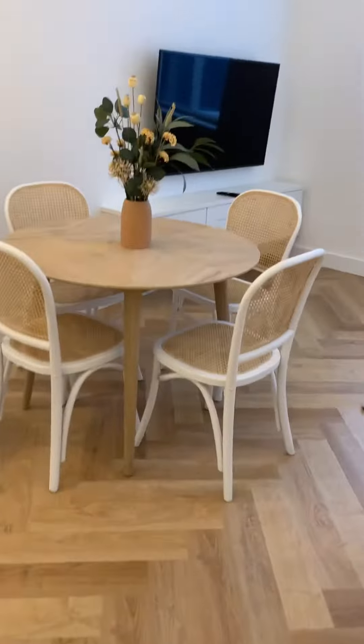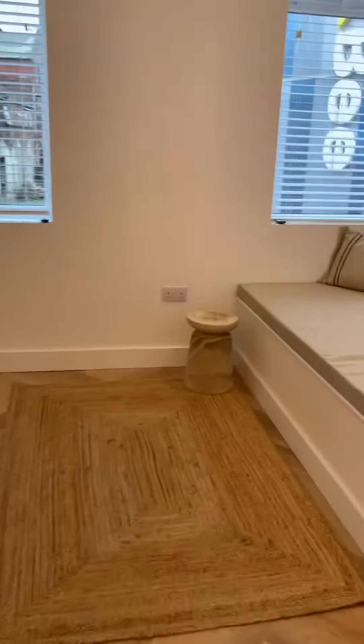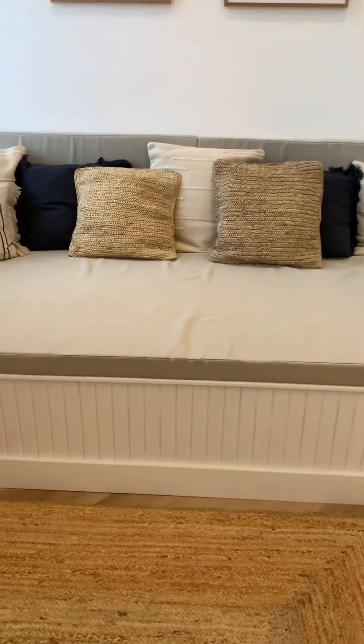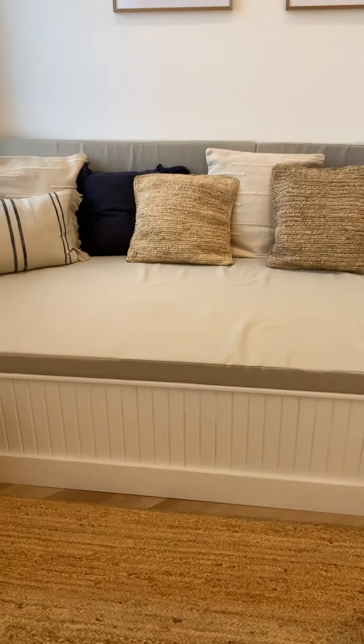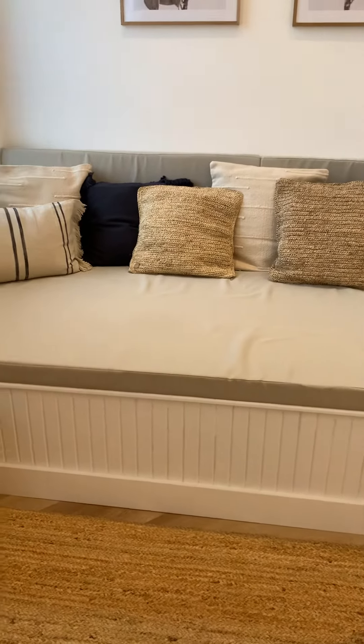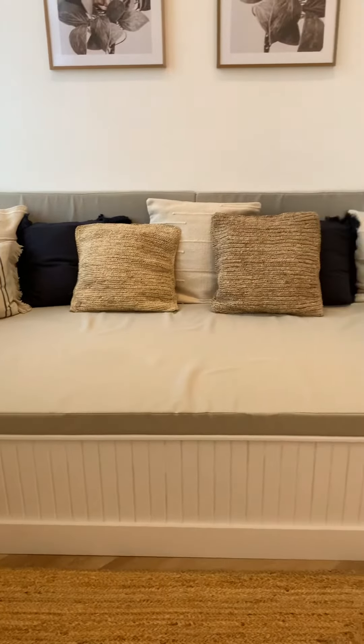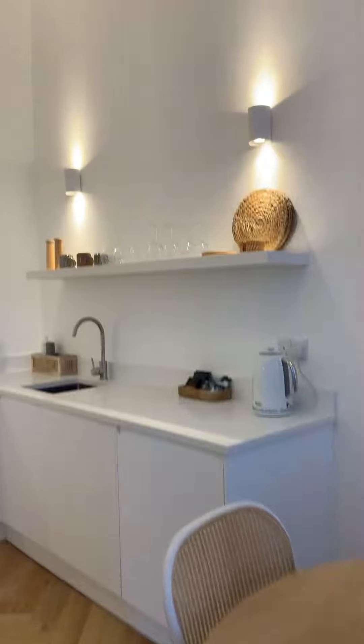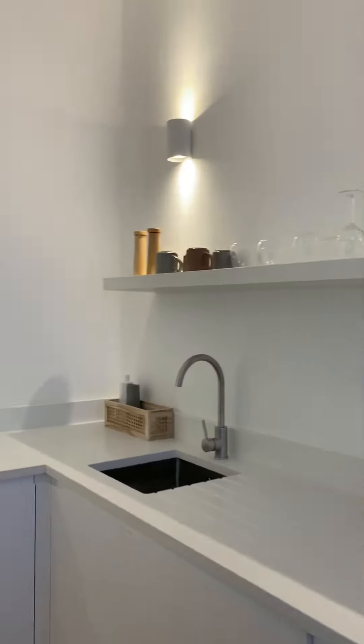Then through here, this is a fixed fitted sofa — it's like cushioning — not very good for elderly or older folk, just need to be aware of that. Then obviously the TV, the dining area and the kitchen again.